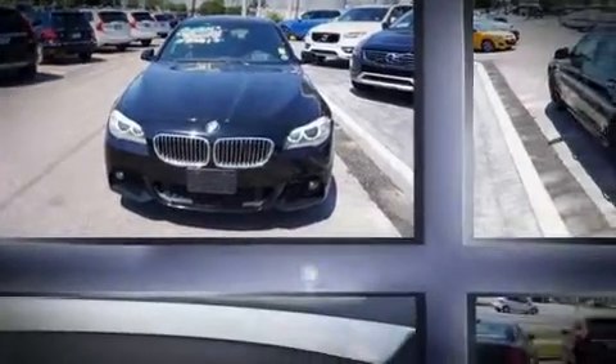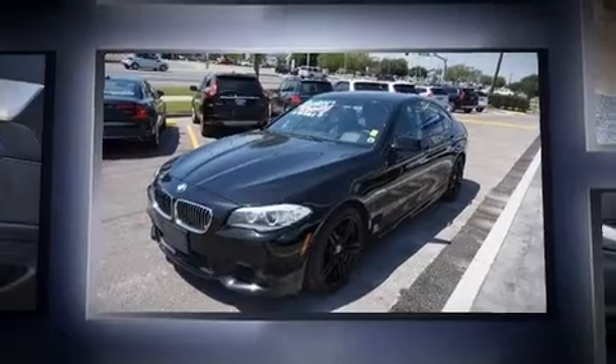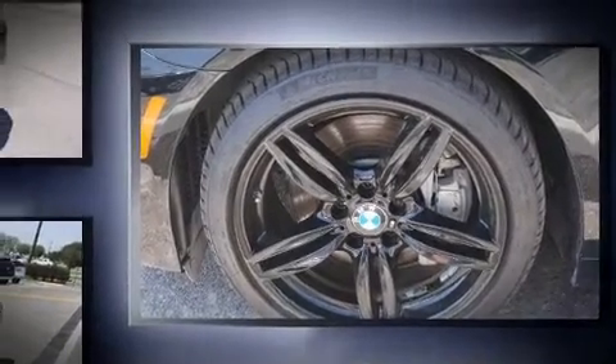You can expect a lot from the 2013 BMW 535i with less than 40,000 miles on the odometer. This four-door sedan prioritizes comfort, safety, and convenience. It features a standard transmission, rear-wheel drive, and a three-liter six-cylinder engine.